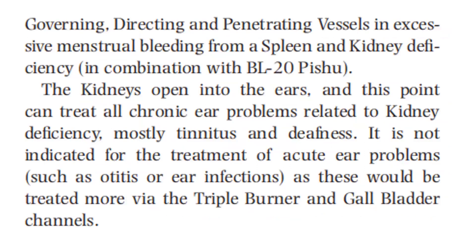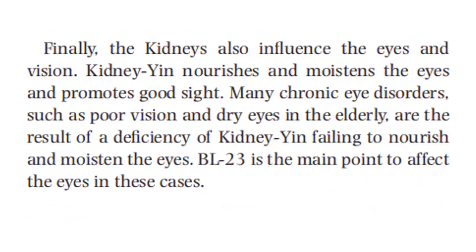The kidneys open into the ears, and this point can treat all chronic ear problems related to kidney deficiency, mostly tinnitus and deafness. It is not indicated for the treatment of acute ear problems, such as otitis or ear infections, as these would be treated more via the triple burner and gallbladder channels. Finally, the kidneys also influence the eyes and vision. Kidney yin nourishes and moistens the eyes and promotes good sight. Many chronic eye disorders, such as poor vision and dry eyes in the elderly, are the result of deficiency of kidney yin failing to nourish and moisten the eyes. Bladder 23 is the main point to affect the eyes in these cases.